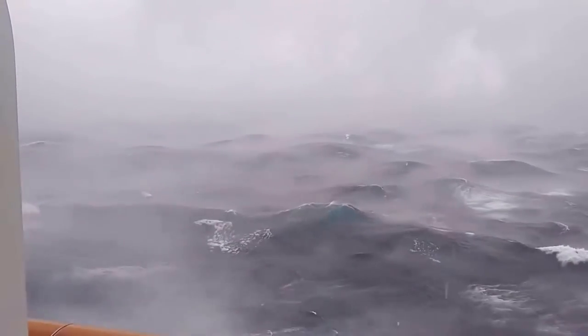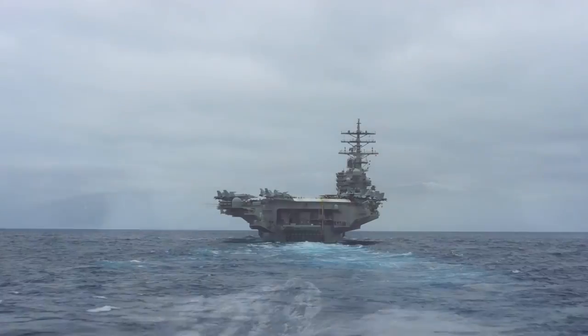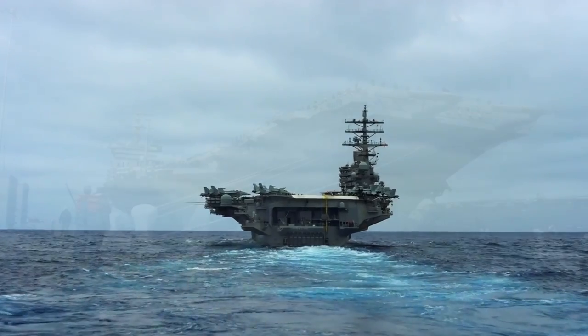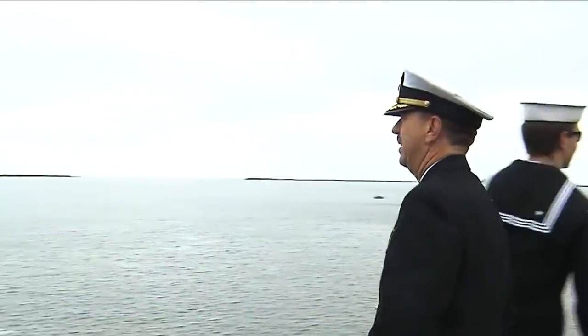During my time on an aircraft carrier, we went through a hurricane not once, but twice. We were in the Atlantic, returning to our home port, but first we had to dock at Norfolk so we could offload the admiral and his staff.